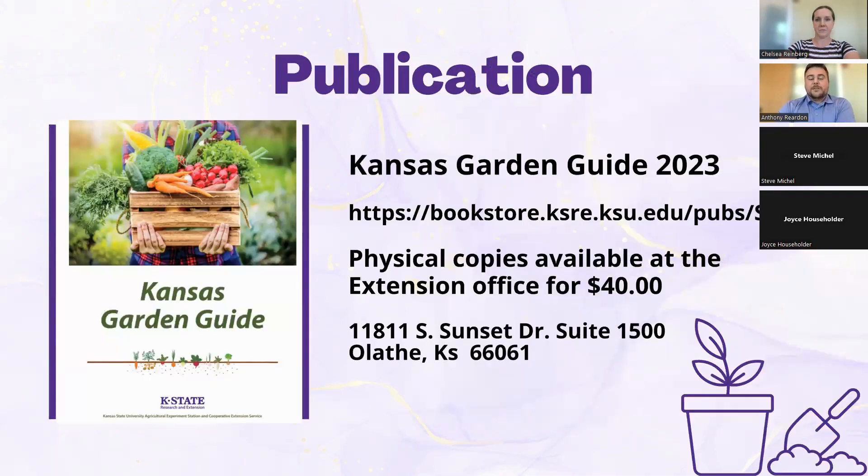All of this information comes from the brand new Kansas Garden Guide, just revamped this year by Rebecca McMahon. You will find everything you need to know about gardens in it. You can find the free version online, or stop by your local Extension Office or the Johnson County Extension Office where it is available for $40.